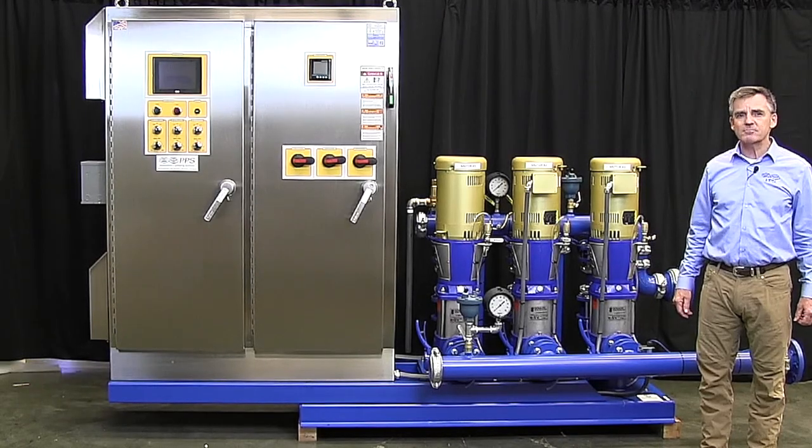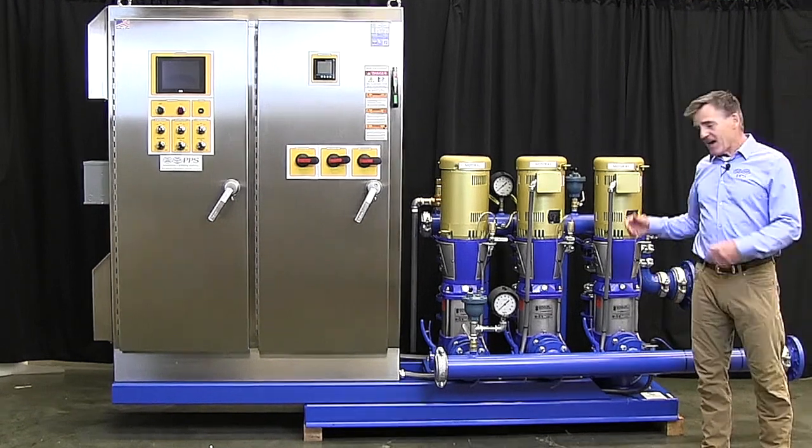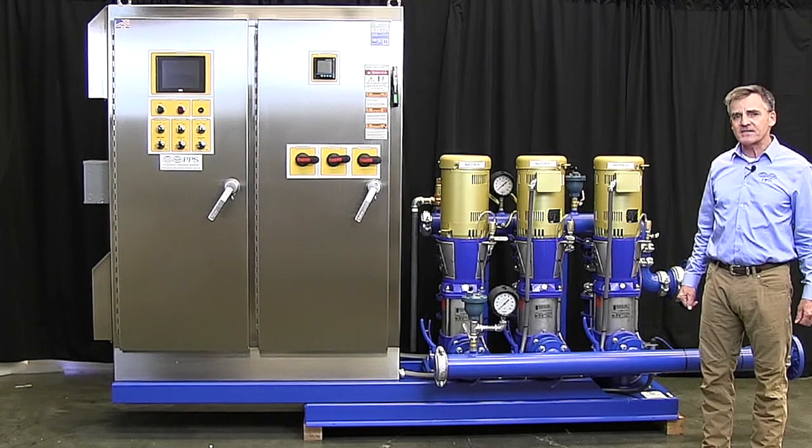Hi, I'm Rob Aldinger. I'm with Precision Pumping Systems. I'm the National Specification Manager here. Here we have a potable water booster pump station, which is a very common product at Precision Pumping Systems.